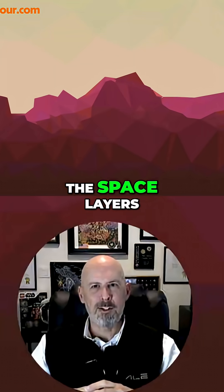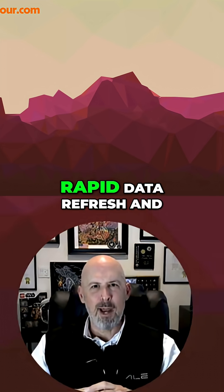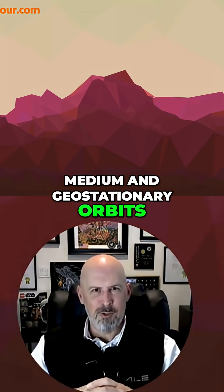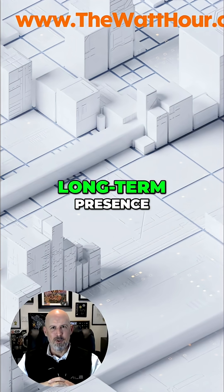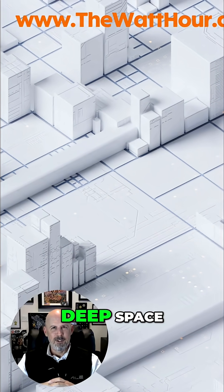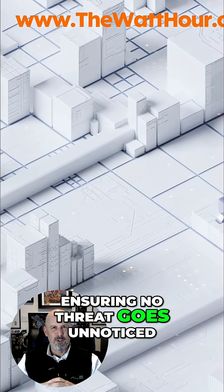At the core are the space layers: Low Earth orbit for rapid data refresh and high-density communication; medium and geostationary orbits for persistent surveillance and long-term presence; and cislunar relays that extend our awareness into deep space, ensuring no threat goes unnoticed.